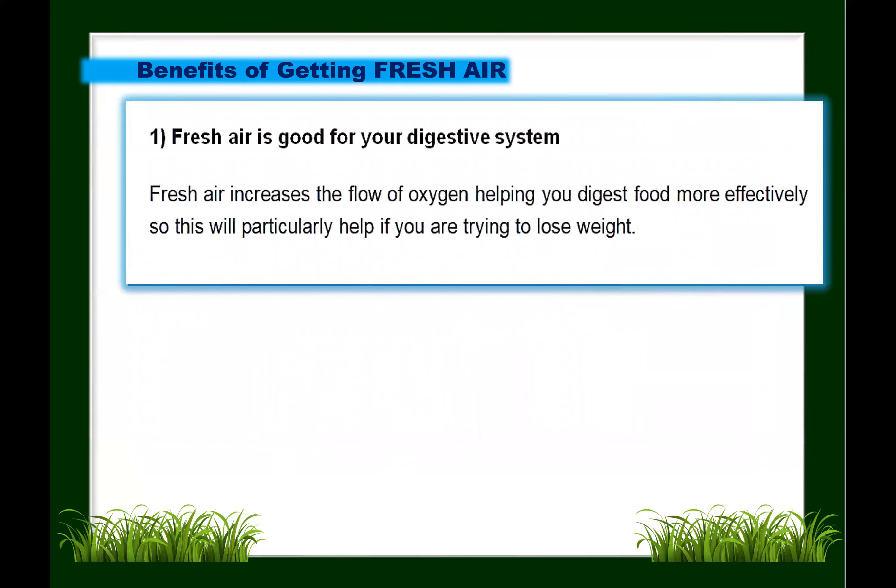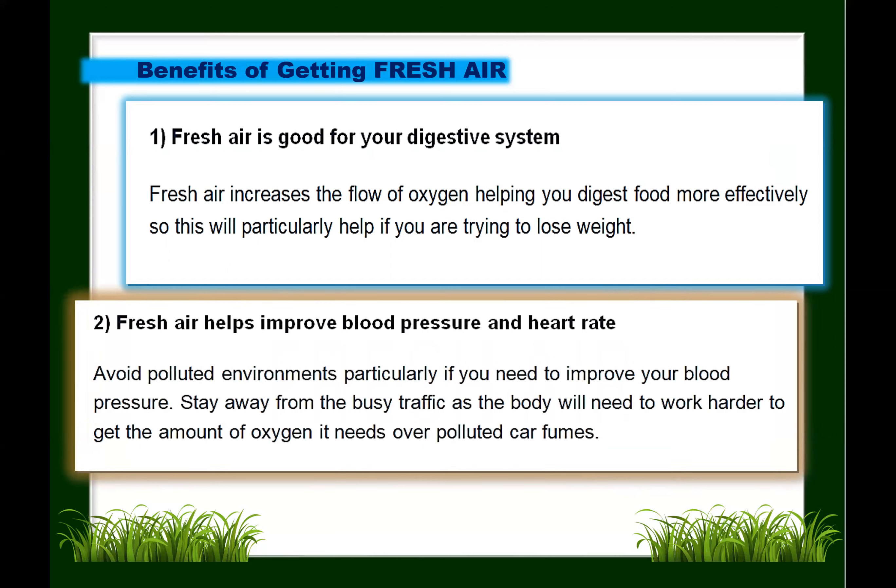The first benefit: fresh air is good for our digestive system. Fresh air increases the flow of oxygen, helping us digest food more effectively — particularly helpful for those trying to lose weight. Second: fresh air helps improve blood pressure and heart rate. It is important to avoid polluted environments if you need to improve your blood pressure. Stay away from heavy traffic, as the body will need to work harder to get sufficient oxygen over polluted car fumes.